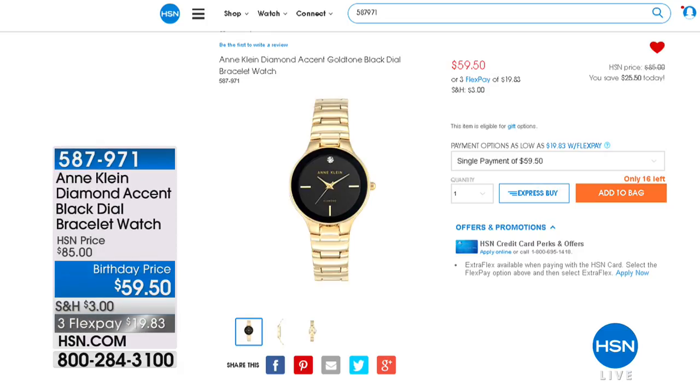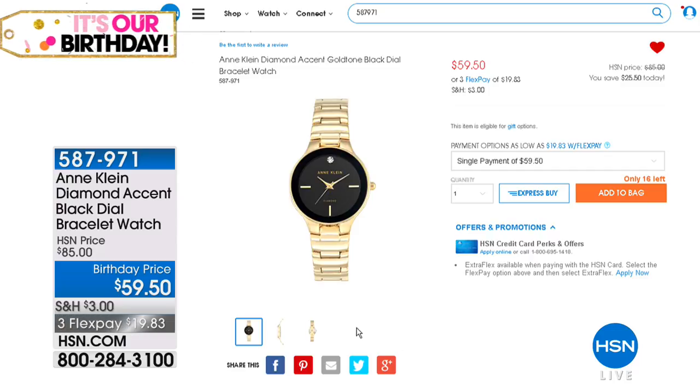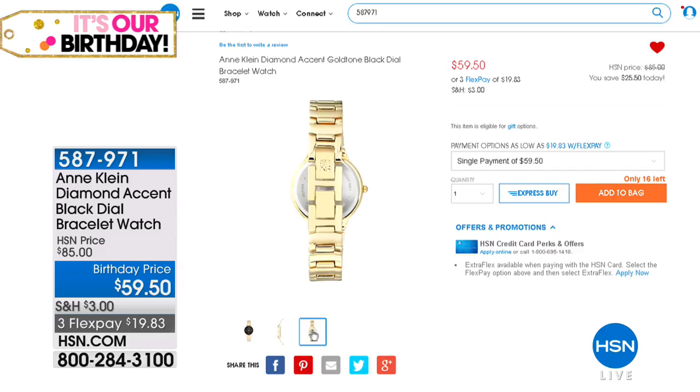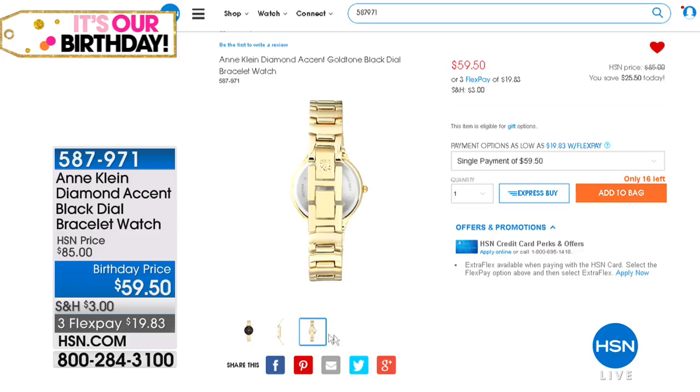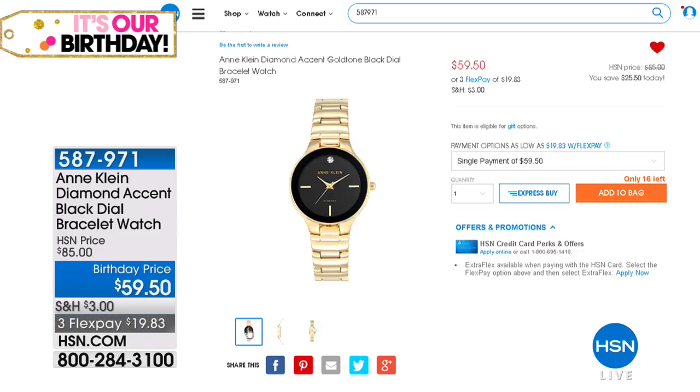As you're shopping online on HSN.com, Michael Anthony Jewelry — thank you for taking advantage of that. We also have some fantastic designer watches. Another one we want to point out is from Anne Klein — a diamond accent, black dial, adjustable bracelet watch. That is $30 off for our birthday special, so $59.50 and available with three flex pays. Look at designer watches on HSN.com and take advantage of all our terrific birthday special savings.